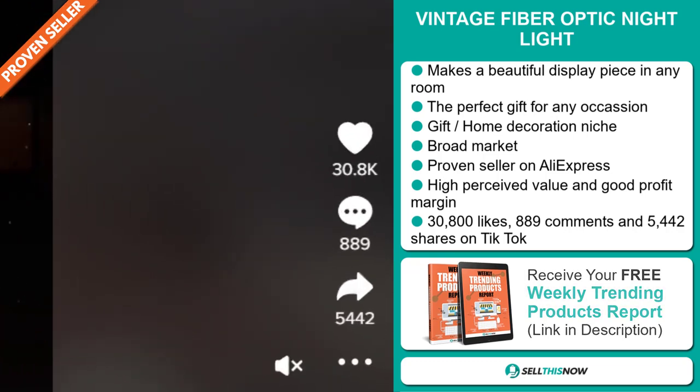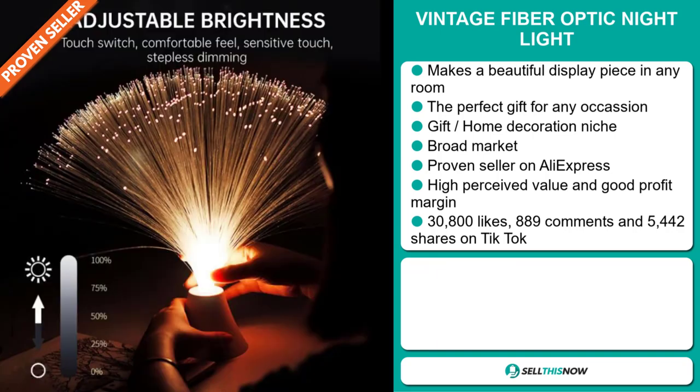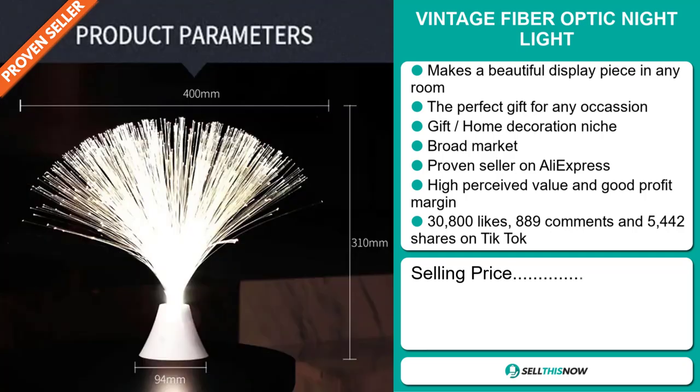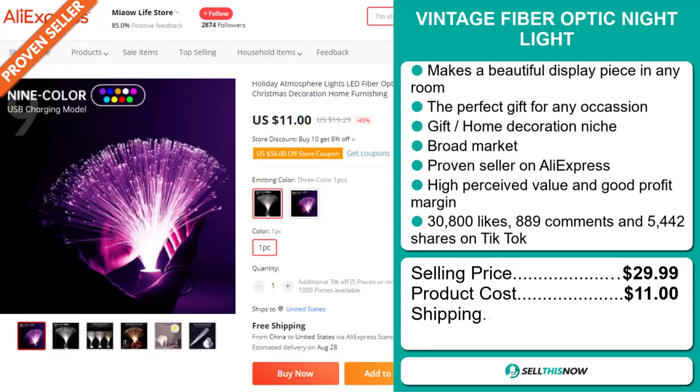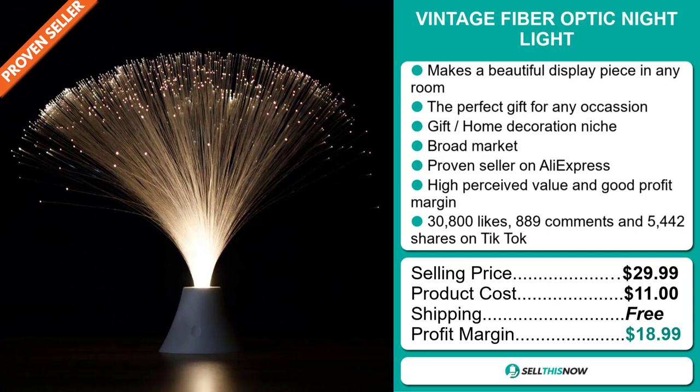This item has a high perceived value and it'll give you a good profit margin. The TikTok ad has 30,800 likes, 889 comments, and 5,442 shares. The selling price of the vintage fiber optic night light is just under $30, whereas the product cost is only $11. Shipping is completely free, so you're looking at a very good profit margin of just under $19. Sell this now.